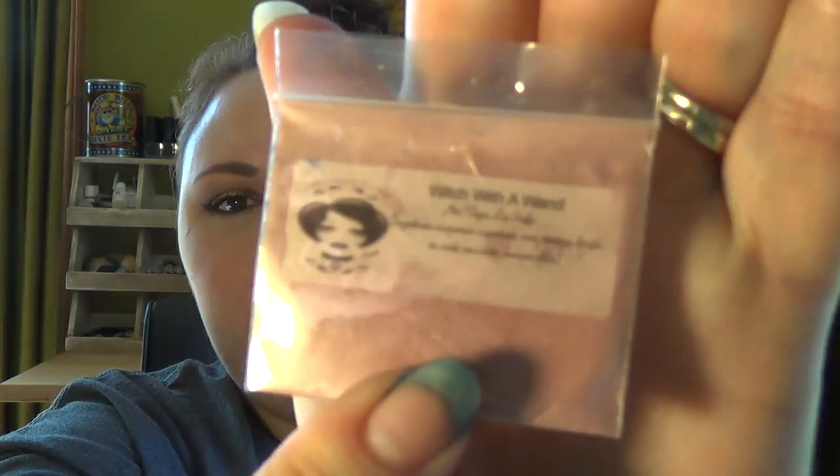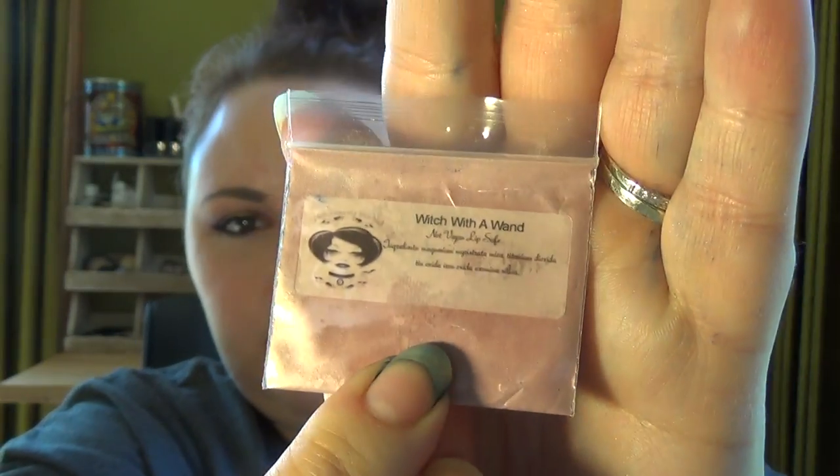This next sample is called Witch with a Wand and it is a really pretty pink. I'm not gonna swatch this one — you can see all that Doctor's Wife blue still under my finger. And the next sample is another super bluish purple called Morgana. That's a really cool blue purple. So that's all I got from them.